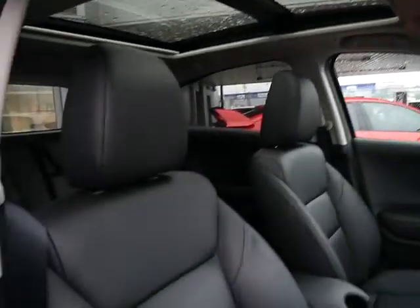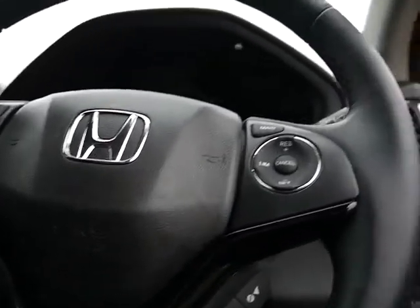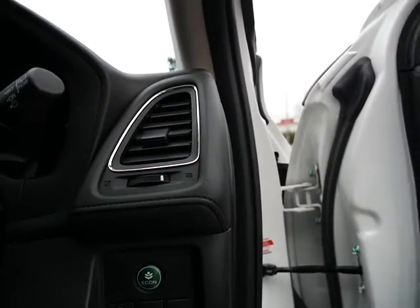All the seats are full leather. The front seats are heated, and inside you've got your auto lights, auto wipers, cruise control, and Bluetooth. Just to the side here you've got your Econ button, which will improve your MPG.